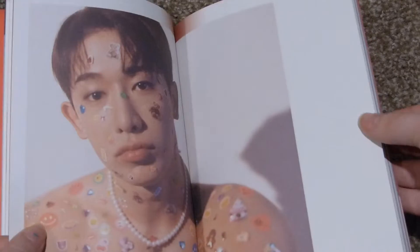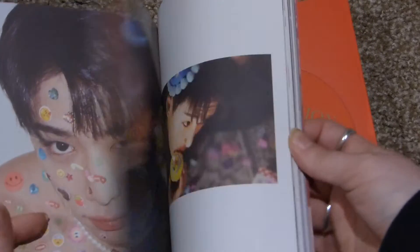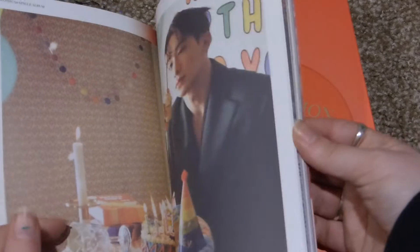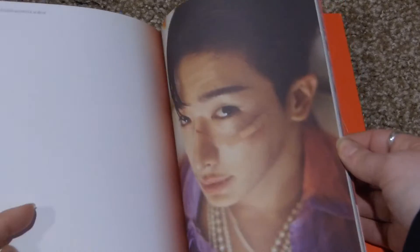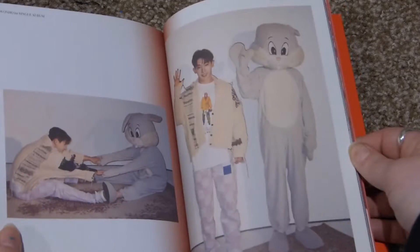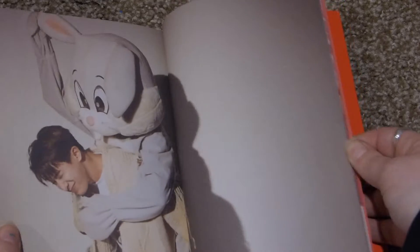I was worried about having two of the same version because sometimes you pull the photo cards. I was really nervous, but I do have a few bias stans, so I was like if I pull those cards they can have it. Here's his birthday photo. Here's his purple frilly shirt. He's got a Wisconsin t-shirt on.